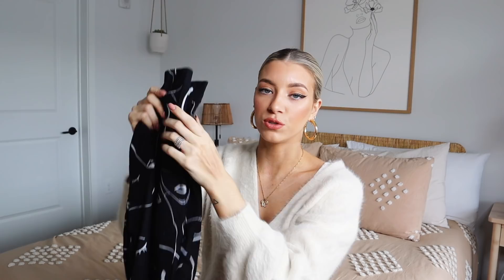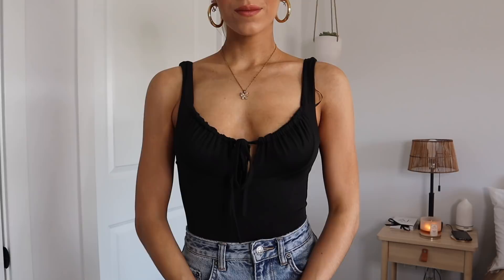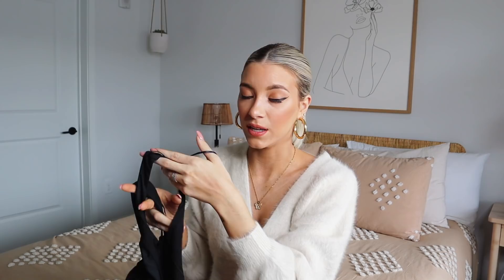Next up we've got this plain black bodysuit. I really like this for the back of it — the back is completely open, which I think is really cute. I love low-cut back stuff. The front of it just has a little tie, it's ribbed a little bit, and it fits really, really nicely onto your body. Just another cute little bodysuit that's easy to style — any bodysuit that I don't have to wear a bra with is a win for me.